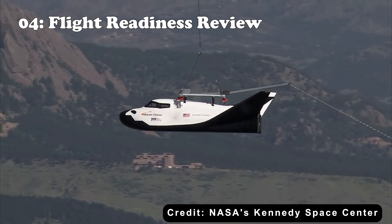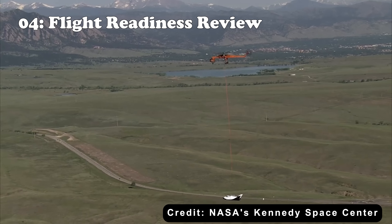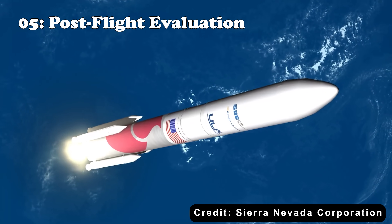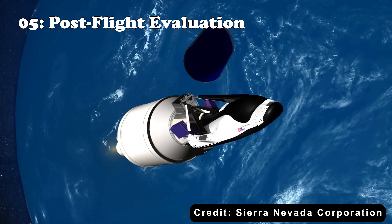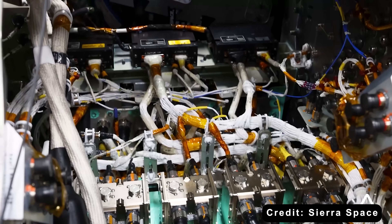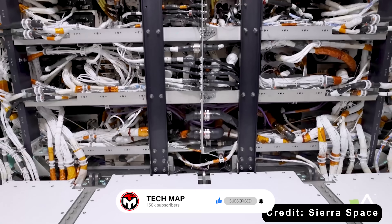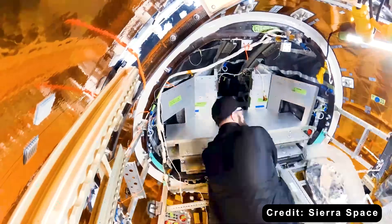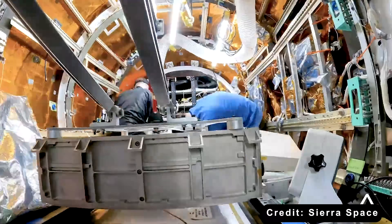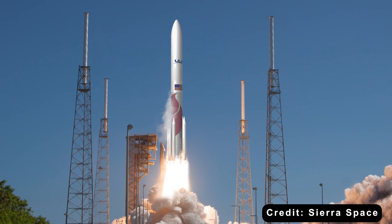Fourth, Flight Readiness Review ensures all tests are complete and the spacecraft is ready for launch. Lastly, post-flight evaluation assesses performance after initial missions to refine certification for future flights. According to updates from both NASA and Sierra Space, Dream Chaser is currently at the culmination of the system integration and testing phase. However, it's still awaiting full NASA certification for two key systems — software and propulsion — which is critical for launch clearance.